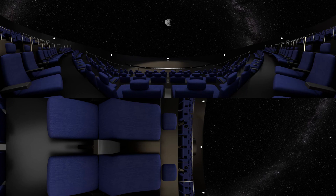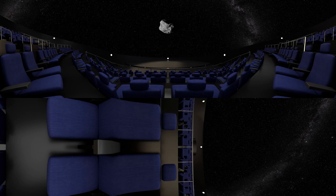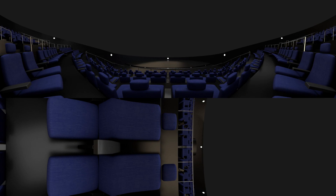If an asteroid was ever headed our way, what could be done about it? ESA and NASA plan to test if a technique called kinetic impact would work to deflect it.